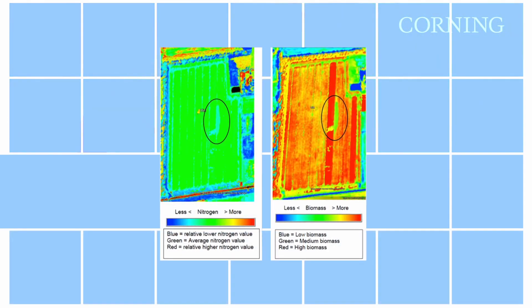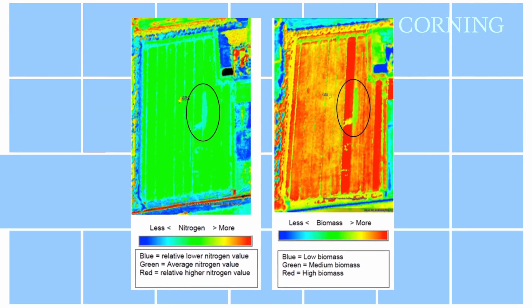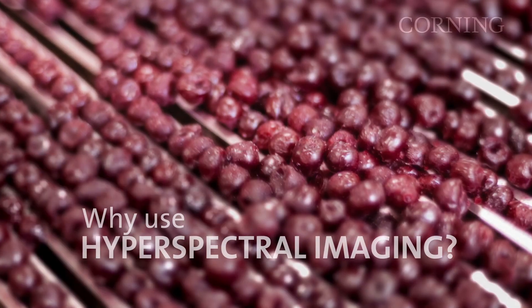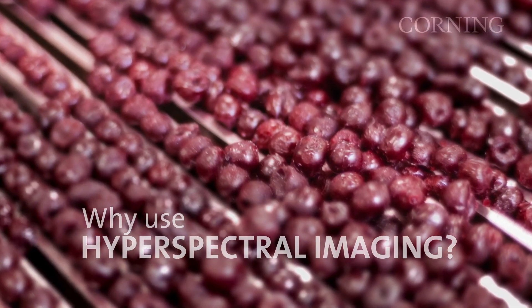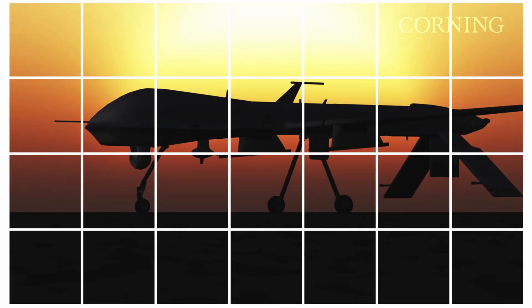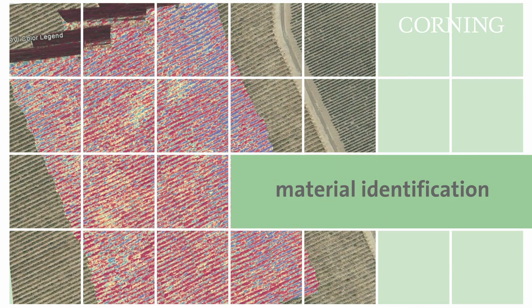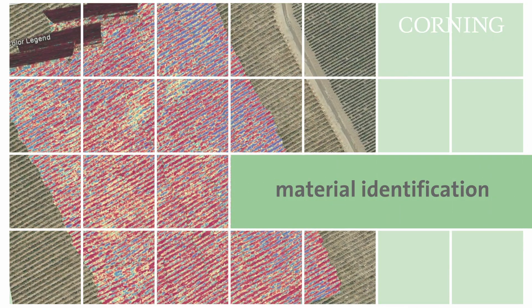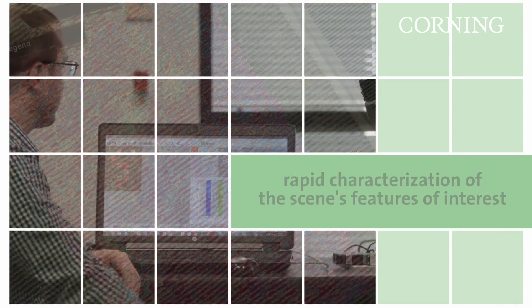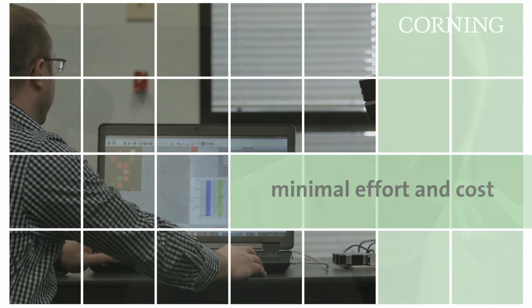The hyperspectral image can see differences between vegetation, picking out specific species. There are many applications for HSI, from military to medical. But its fundamental benefit is automated target detection and material identification within an image. The value to the user is the rapid characterization of the scene's features of interest, with minimal effort and cost.